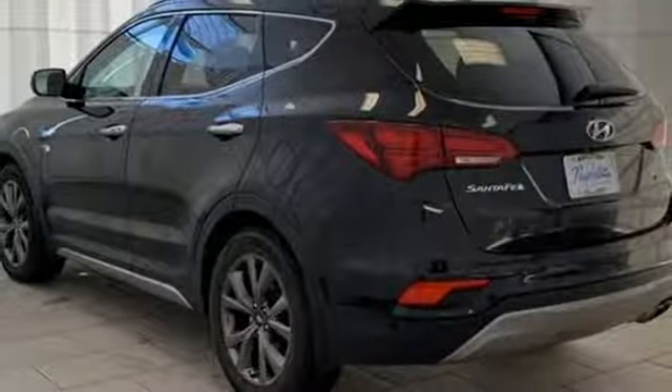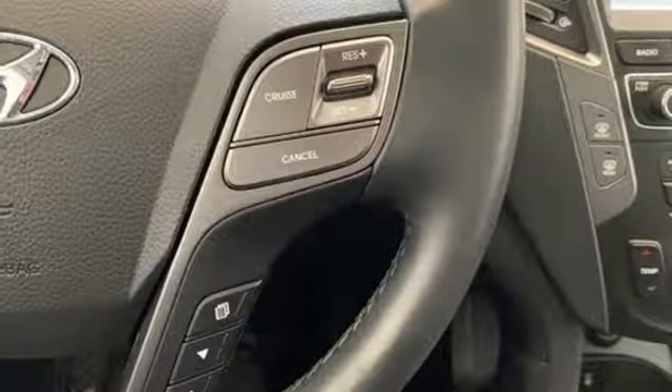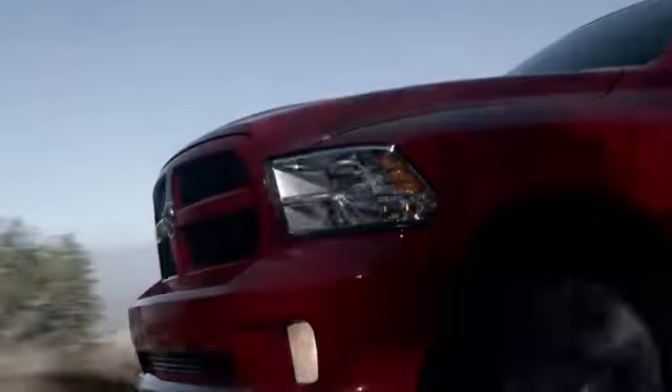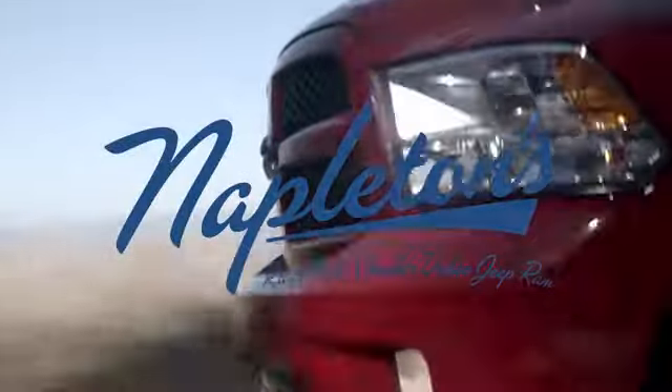Features include turbo inline four-cylinder engine, dual-zone climate control, streaming audio, rear parking sensors, heated steering wheel, and power heated mirrors.